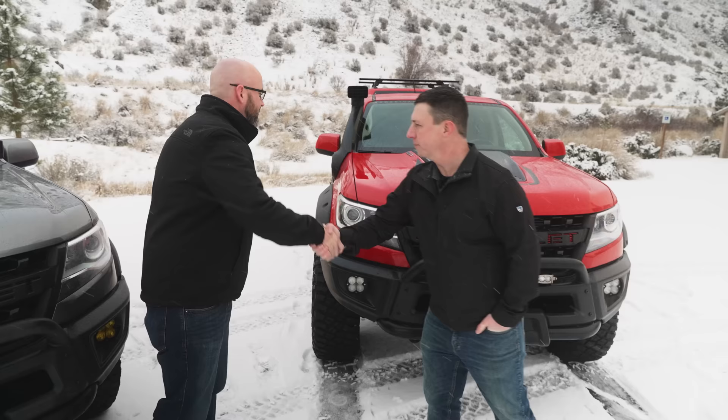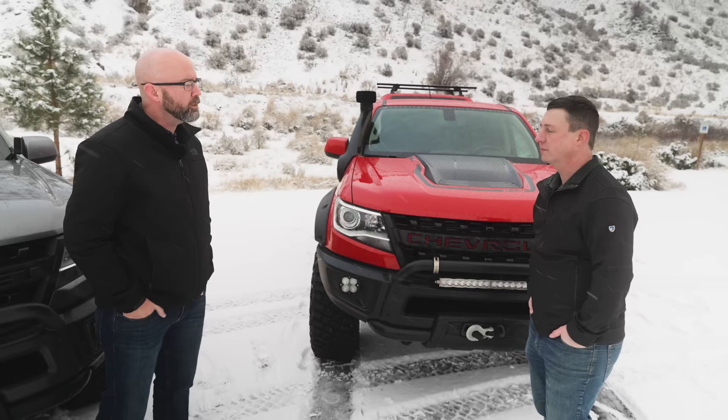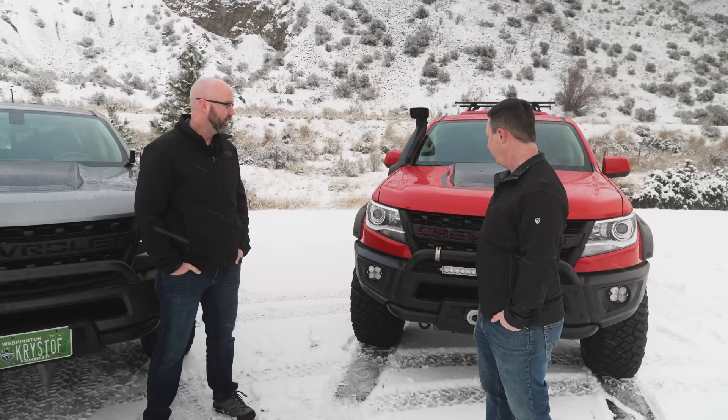Thanks for reaching out and bringing this out so we can see what I need to do to mine. So what's your position with the company? I'm Nate Ham, Western Territorial Parts Sales Manager for American Expedition Vehicles. Basically, if you buy a stock ZR2 Bison and you want to outfit it with these parts, you give me or one of our other guys a call to buy those things.